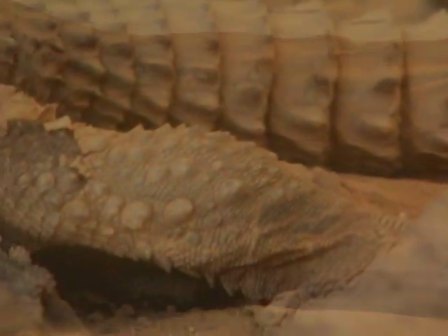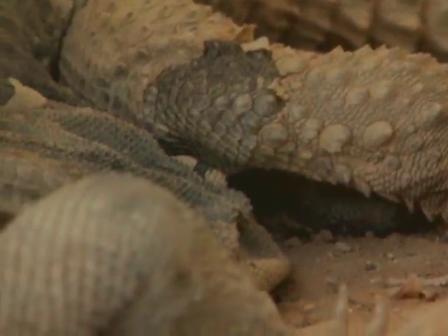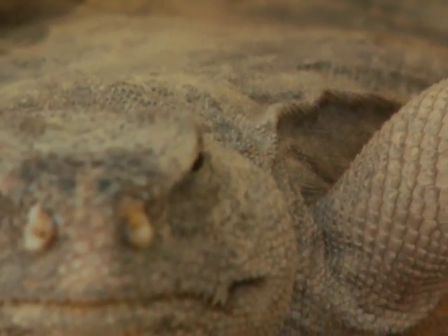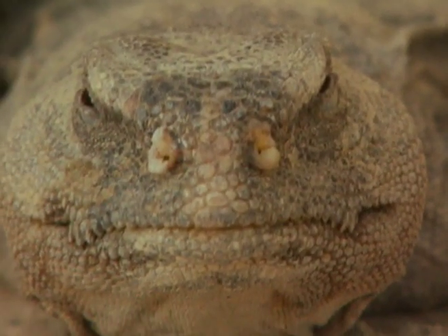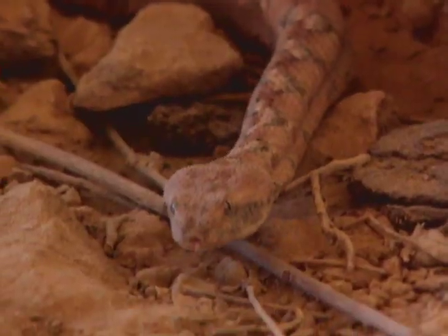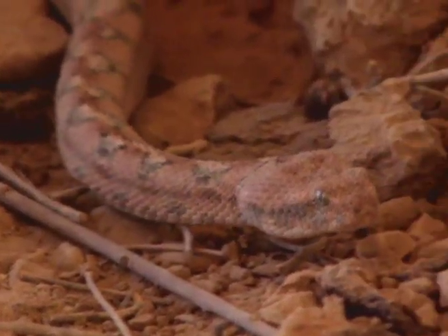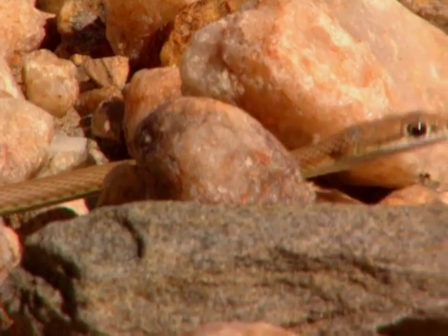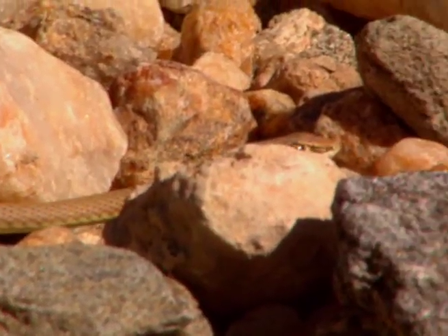Reptiles are cold-blooded, which means that their body temperature changes with their surroundings. Reptiles need warmth in order to be active, but can be in danger of overheating as well. Reptiles adjust their body temperature by moving in and out of shade.